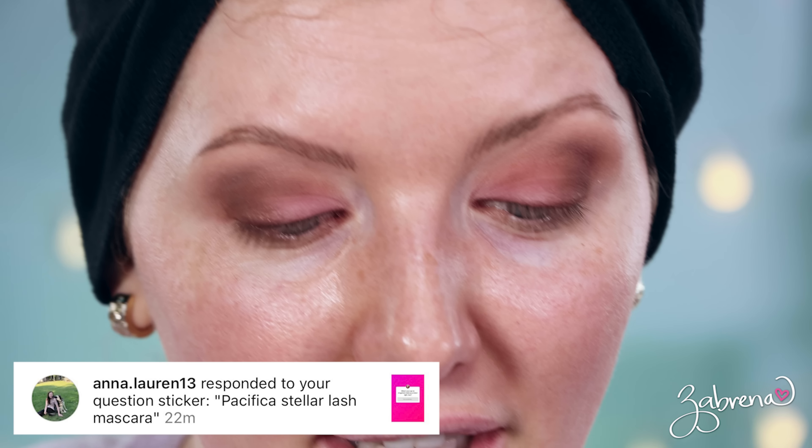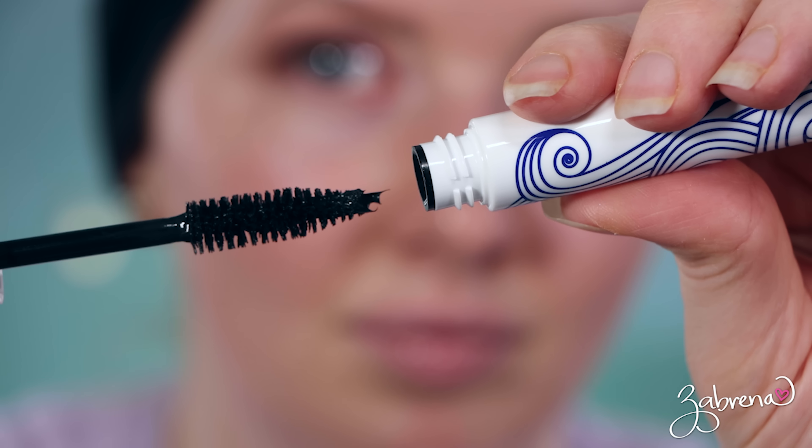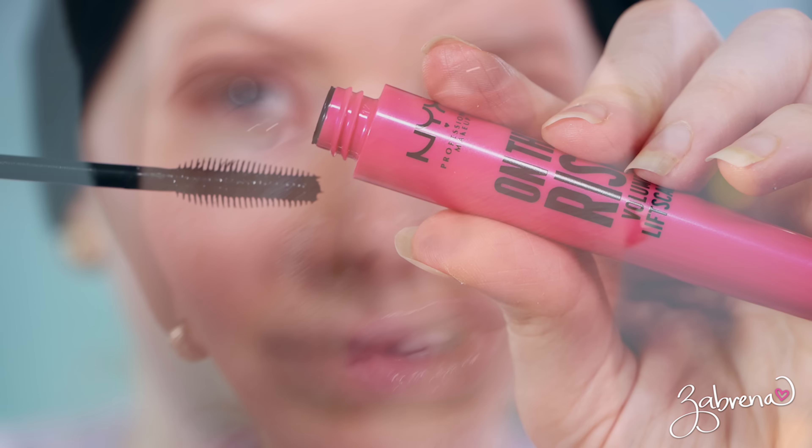I'm trying two mascaras today because I've got two eyes. The first one is recommended by Anna Lauren — it's the Pacifica Stellar Gaze Mascara, a brand you can find at Target. I also want to mention to Melinda, you recommended the L'Oreal Double Extreme Mascara — I did pick that up and I'll be testing it in a future video, thank you for that. The other mascara came recommended by Gabby Vargas and it is the NYX on the Rise Volume Lift Mascara. First, I'm going to curl my eyelashes with my Surratt Beauty curler — I love it because it's bigger than traditional eyelash curlers and does a great job.